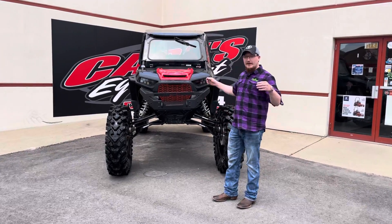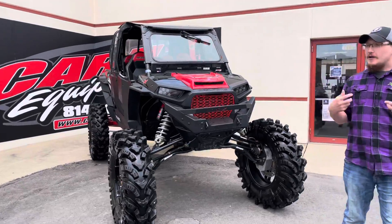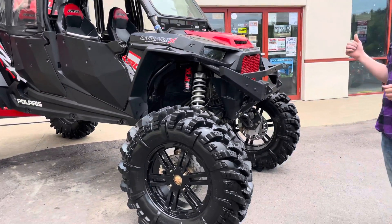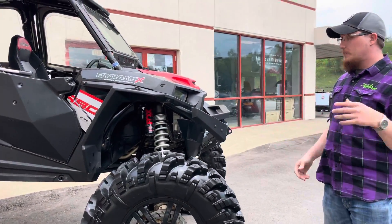Hey guys, JR here with one of the coolest buggies that we ever got to build a couple of years ago. Got the opportunity to buy this one back. This is a 2018 Polaris XP4 Turbo Dynamics — custom built this one to play in the mud.